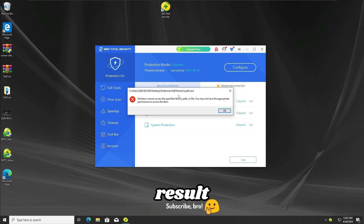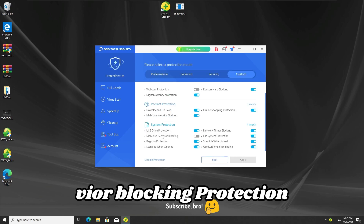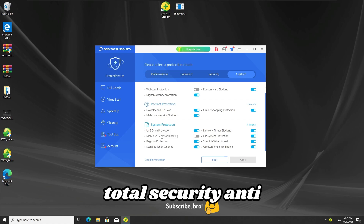With that result, we can get further into the second test. For the second test, I'm gonna keep just the malicious behavior blocking protection off, and the rest of the protections on the 360 Total Security antivirus.